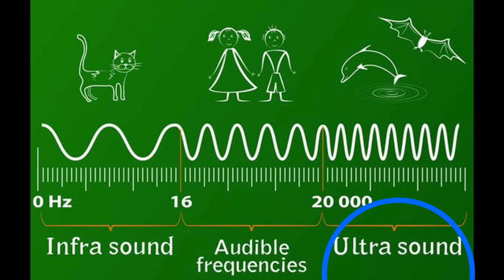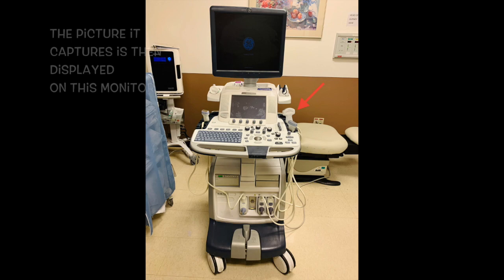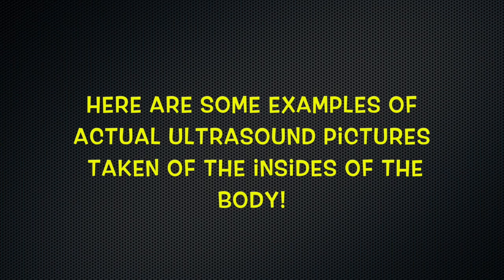So let's go back to my machine. This is the transducer that sends out the sound waves, and then the picture it creates is displayed on this monitor. Let's take a look at some real-life examples of ultrasound images.